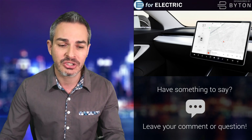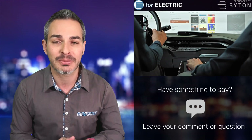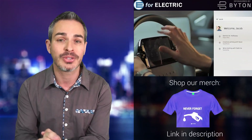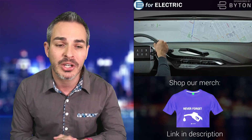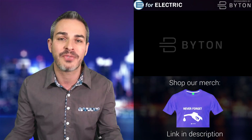This video and channel is sponsored by Byton. Check out the all-electric M-Byte starting at $45,000, coming to the US and Europe next year, with over 50,000 reservations made around the world. You can go to byton.com — the link is also in the description. Check out the shared experience dashboard screen, one of five screens in that car.